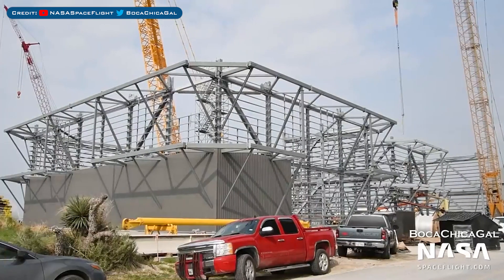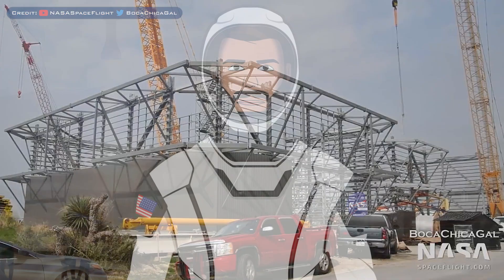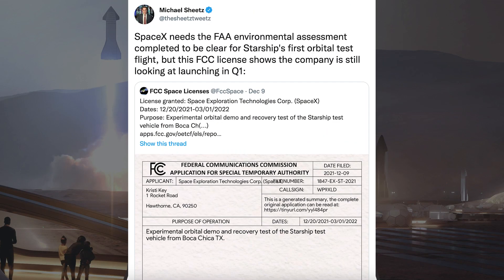The Wide Bay building has been continuing to progress in the yard. Michael Sheets posted a tweet saying SpaceX needs the FAA environmental assessment completed to be clear for Starship's first orbital test flight, but this FCC license shows the company is still looking at launching in Q1.